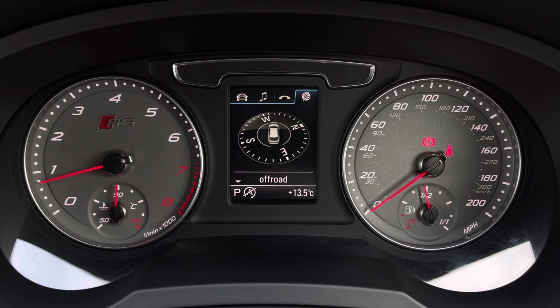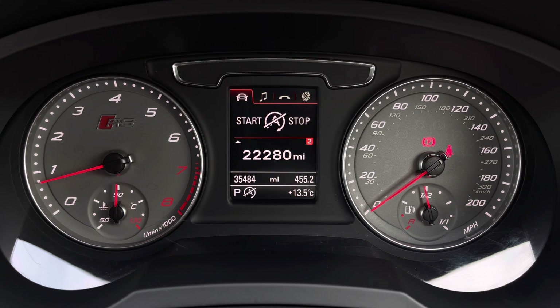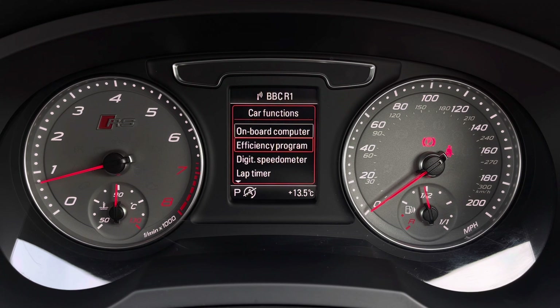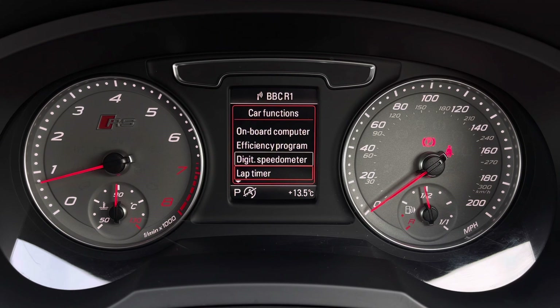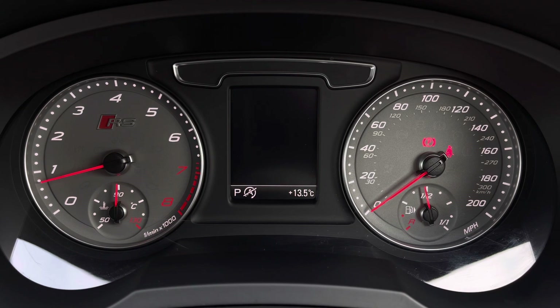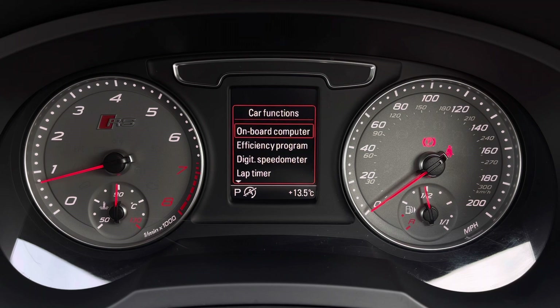You can also change the main display if you'd like. If speed is your main focus, you can have the digital speedometer with the general car information display below. But if it's too distracting, you can have the reduced display on, which hides the information. A personal favourite is the onboard computer, as it's the most informative.